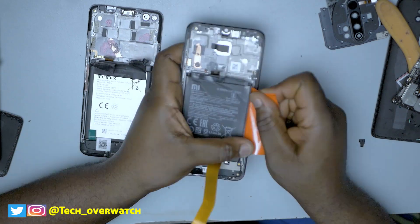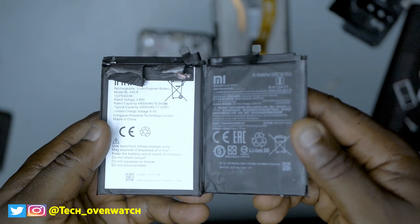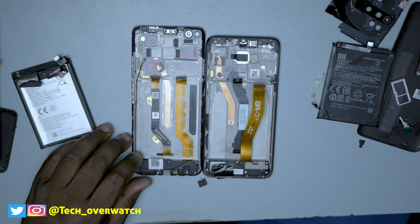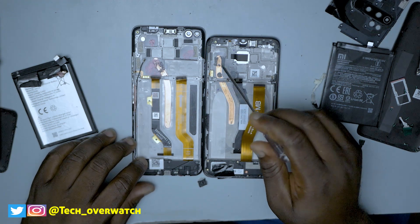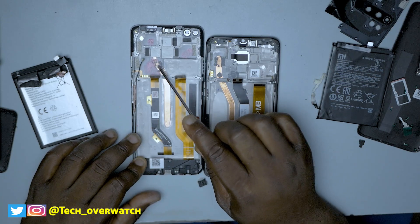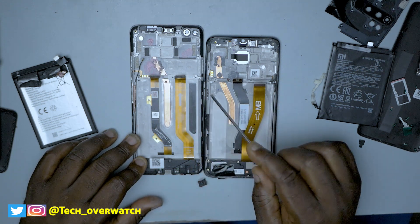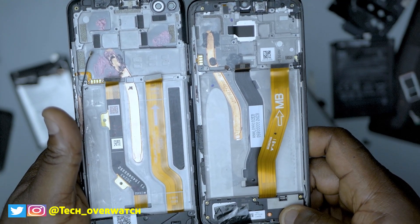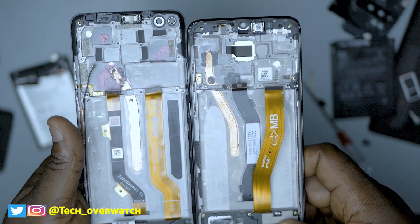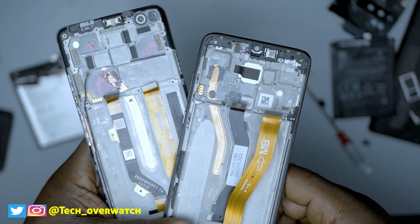Now we're going to take out the batteries from both device frames to get a closer look at the copper cooling system. After removing the batteries, you realize that the copper cooling system on both of these devices is very, very similar. The G90T rests directly on top of the copper pipe, so any heat generated by the G90T is absorbed by that copper cooling system, enabling the phone to run smoothly. This processor will heat up faster when you are playing games like PUBG, but from the Redmi Note 8 Pro that came out last year, it has been proven that this copper cooling system actually works well.